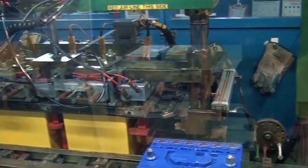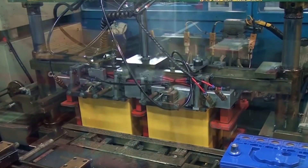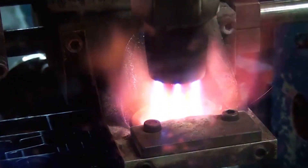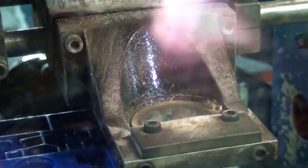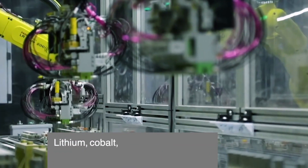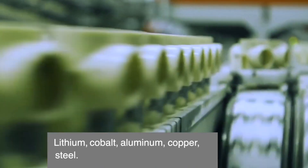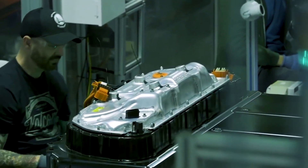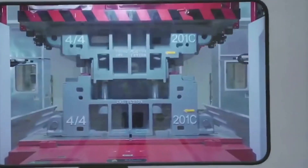That doesn't mean Tesla's system is perfect. Right now, it still relies on third-party recyclers for some of its processing. And even though its Nevada facility is leading the charge, it's not yet built to handle the massive wave of retired EV batteries expected in the coming years. Tesla's batteries also aren't designed with recycling in mind — the packs are glued and welded together, making them difficult to take apart. The adhesives used in Tesla's battery modules add extra challenges, making disassembly time-consuming and expensive.